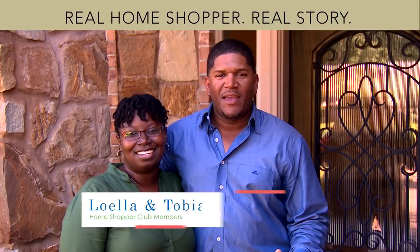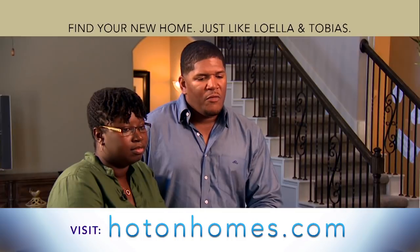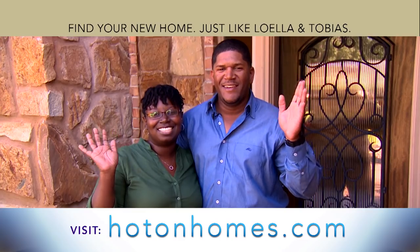We're the Jones family and we found our dream home using Hot On Homes. I would definitely recommend Hot On Homes. You don't feel like you're alone and we appreciated that.